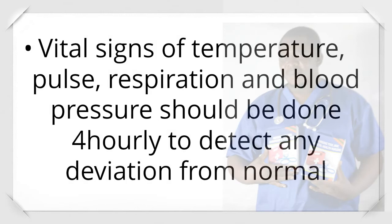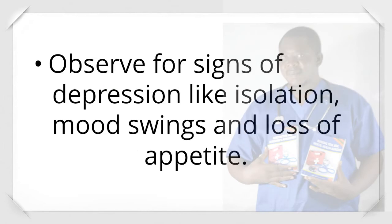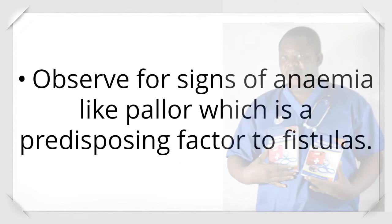Observations: Vital signs — temperature, pulse, respiration, and blood pressure — should be done 4-hourly to detect any deviation from normal. Incontinence is observed for smell, color, and amount. Observe for signs of depression like isolation, mood swings, and loss of appetite. Observe for signs of anemia like pallor, which is a predisposing factor to fistulas.